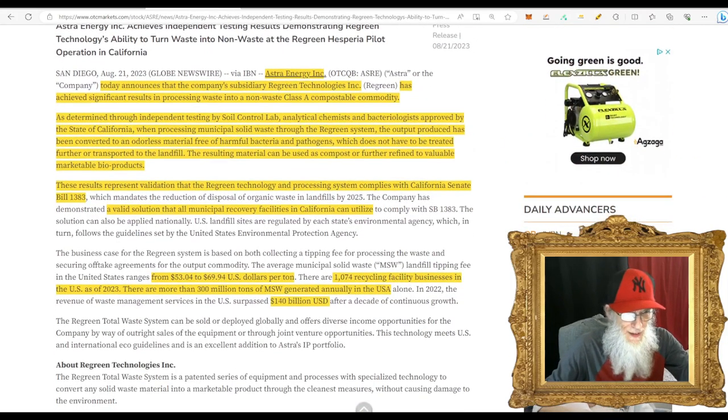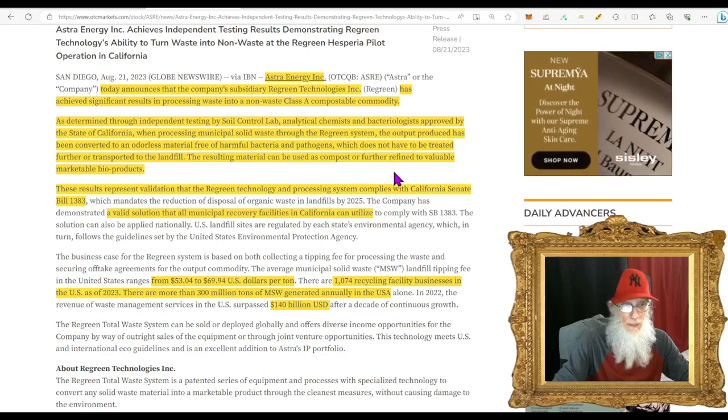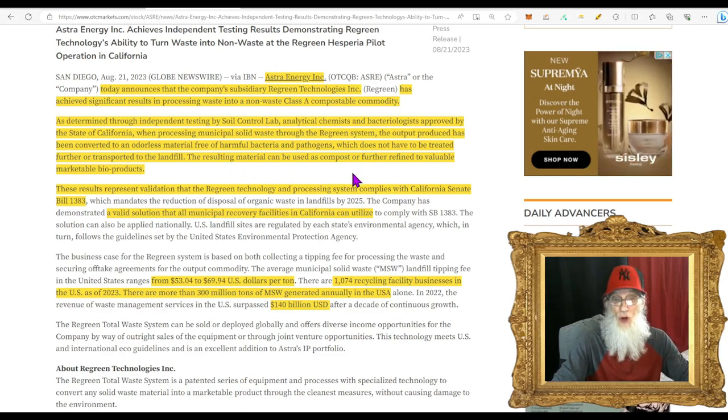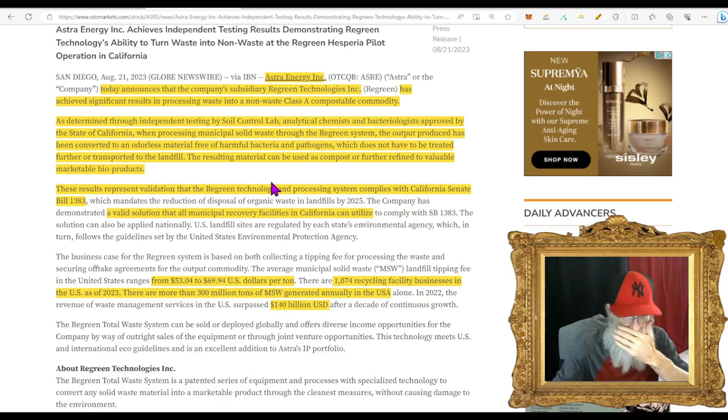Then the big piece of news came out August 21st: the company's subsidiary Regreen Technologies achieved significant results in processing waste into a non-waste Class A compostable commodity — as determined through independent testing by the state of California's Soil Control Labs. They determined that when processing municipal solid waste through the Regreen system, the output produced is converted into an odorless material free of harmful bacteria and pathogens, which does not need to be further treated or transported to a landfill. You can use the material as compost or further refine it into a more valuable marketable bioproduct.